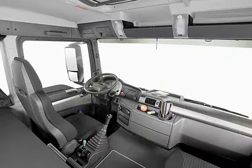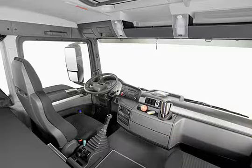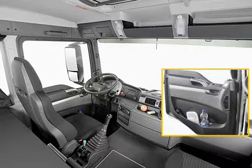The cruise control, supplied as standard, facilitates vehicle operation for intercity journeys or when driving on the motorway. The new door interior cladding can be supplied upon request with an easy-to-wash design.